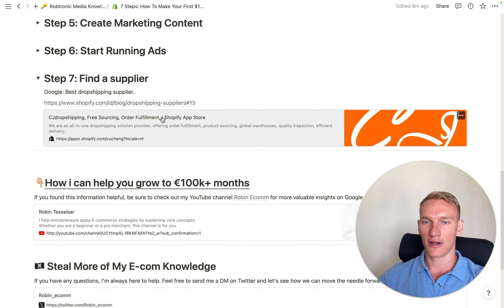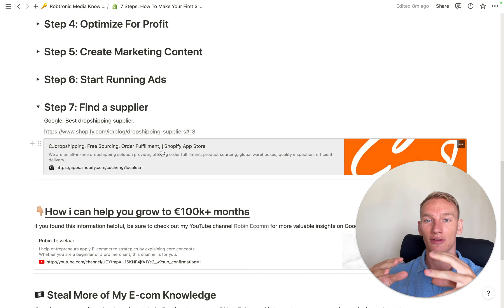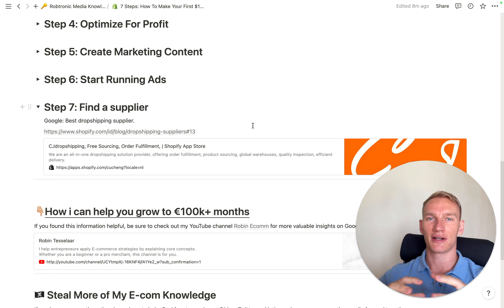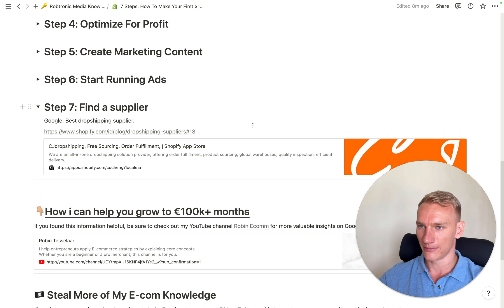Step seven is to find a supplier. Since you're dropshipping, you need a supplier to send products to your customers — you don't invest in stock upfront. Shopify itself has a list of 13 suppliers you can use, but my favorite is CG Dropshipping — they ship all across Europe with fast shipping and have a wide variety of products. You select a product, implement it on your website, create ads with Canva, and start selling. If a product doesn't sell, just pick another one since you have no inventory. CG Dropshipping also has a Shopify app that integrates seamlessly.